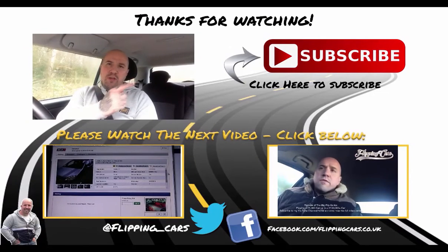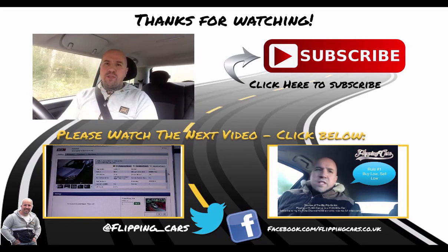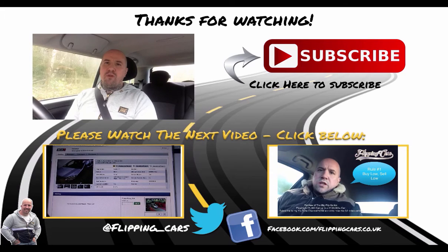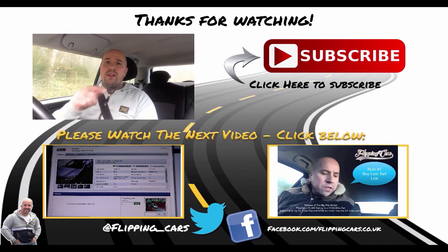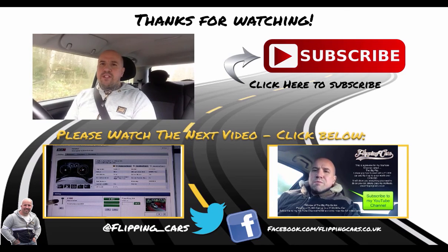Thanks for watching my video. Why not subscribe to my YouTube channel? If you enjoyed the video please give me a thumbs up. Leave me a comment below — I'll respond to all positive comments. You can also find me on Twitter at flipping_cars or check out my Facebook page at facebook.com/flippingcars.co.uk. Speak to you soon.